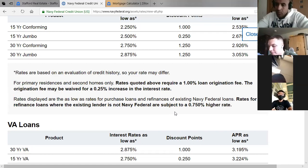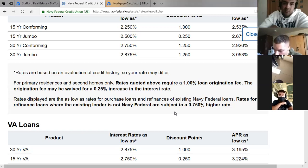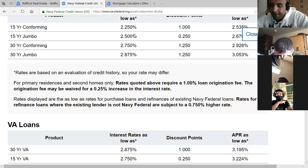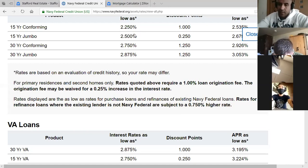Next on the checklist: determine what you need from the home. The first thing you want to look at — and you've heard this a million times — is location, location, location. For us in the military, most of the time it ends up being where we're stationed.